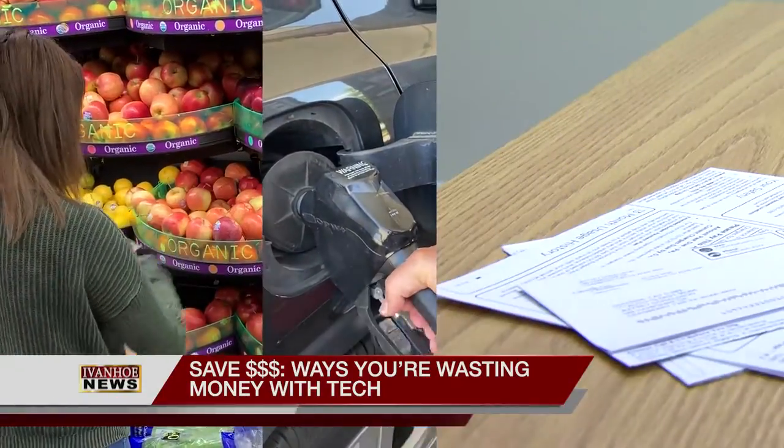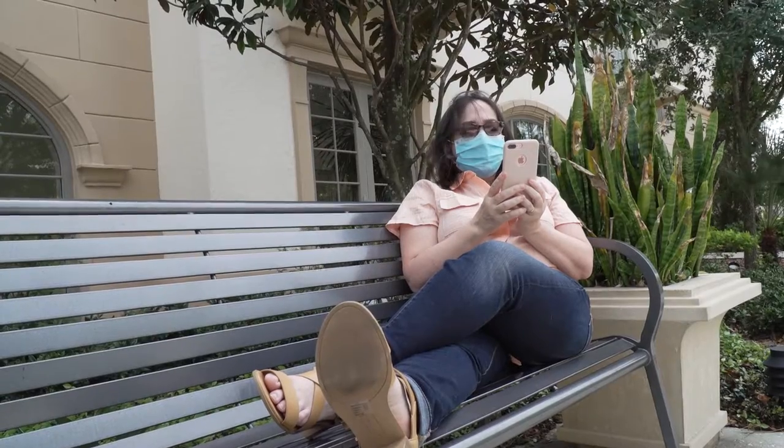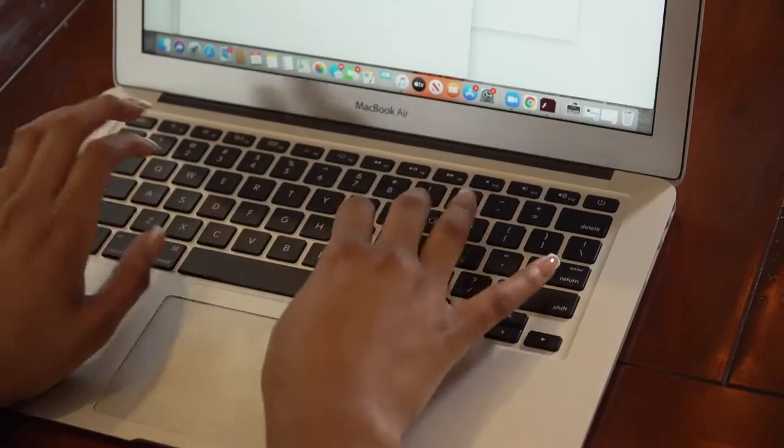Gas, groceries, housing prices are soaring. With inflation running at 10%, everything's going to cost more — like an extra $100 a month on gas, and with rent increases, it's like $500. It's impossible to not spend money on these essentials. But when it comes to tech, there are plenty of ways you're spending money unnecessarily.